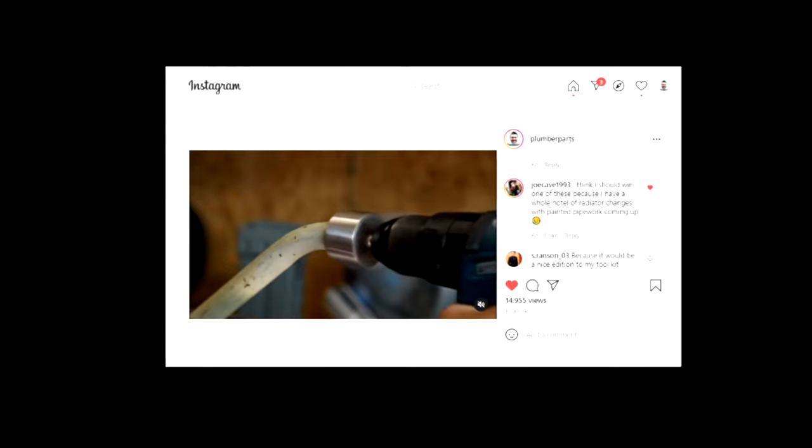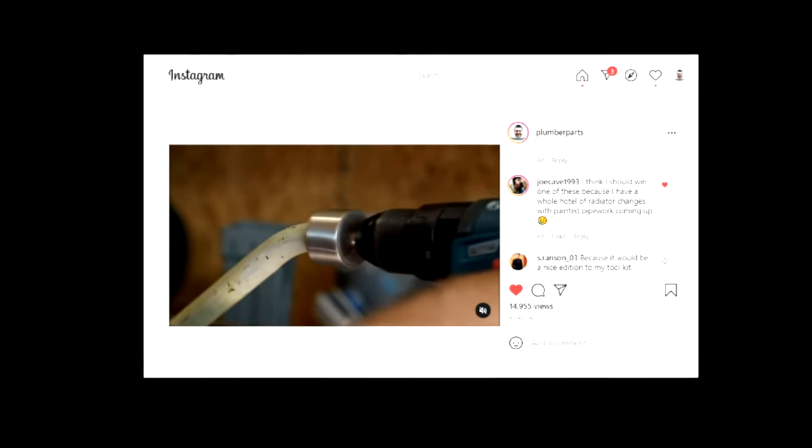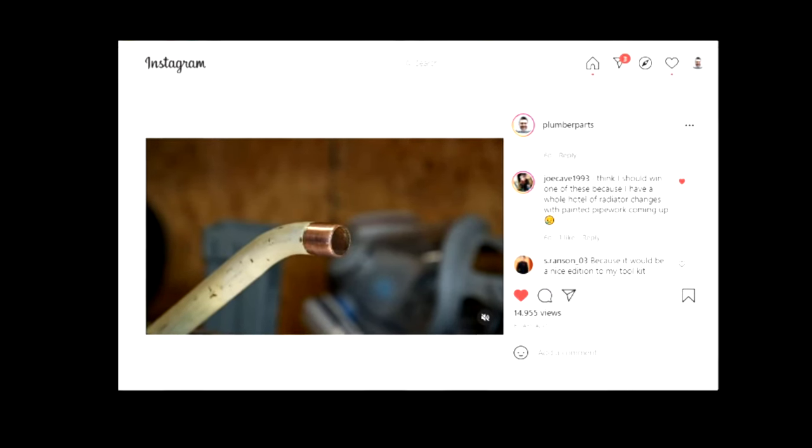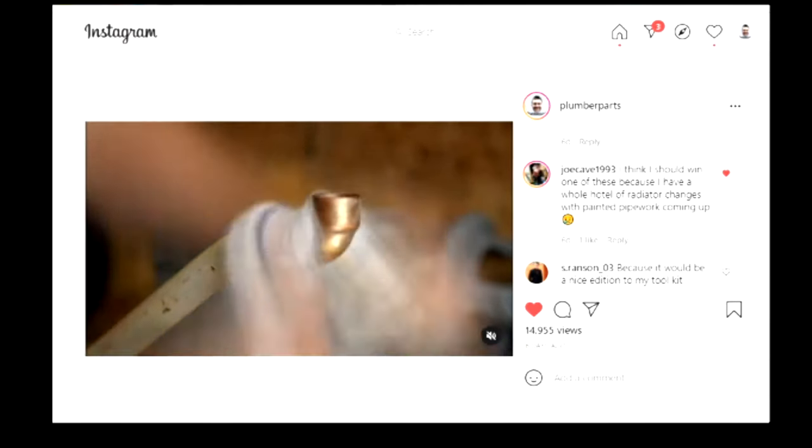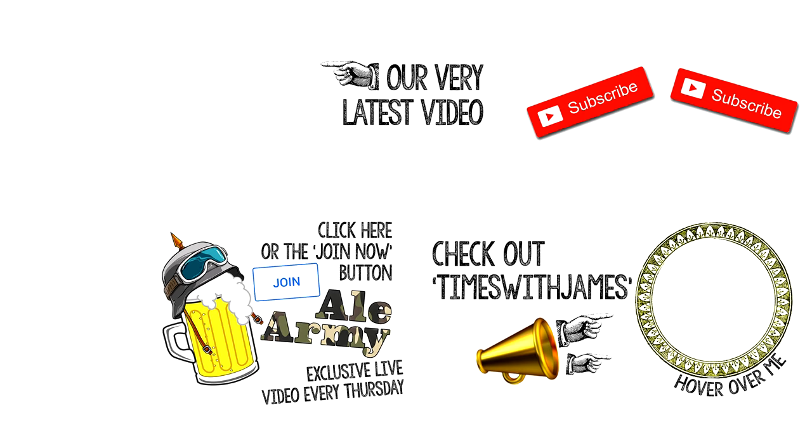Sorry to report that I've just tried the beast on the chromium pipe and it doesn't remove it. I'm not really surprised because chromium is rock hard stuff. But it's still got its uses for cleaning copper pipe. Heartiest congratulations to the winner of our Instagram competition, JoeCave1993. He said, I think I should win one of these because I have a whole hotel of radiated changes with painted pipework coming up. Joe, I'll get hold of you and I'll get some of these beasts sent out to you. Well done.